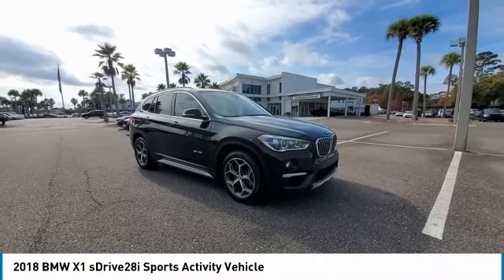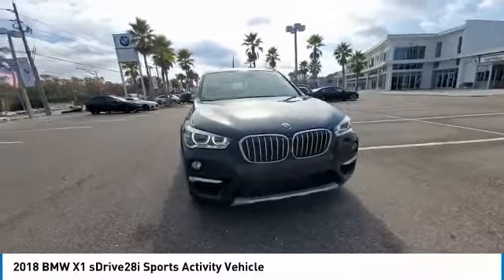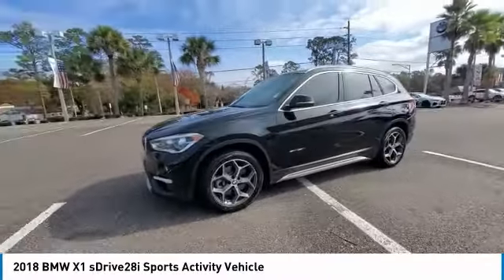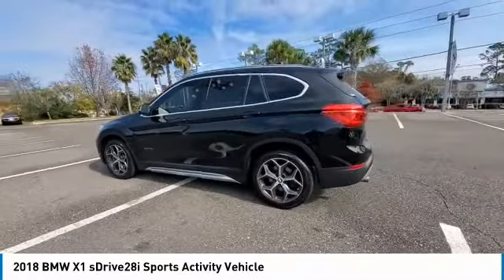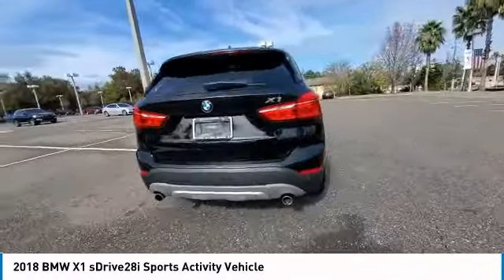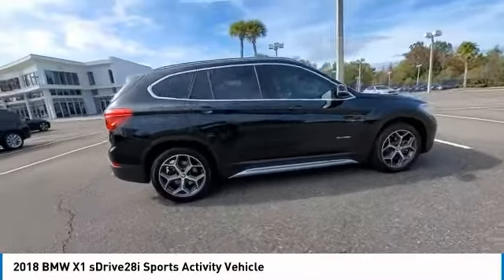Looking for the right vehicle? Check out the 2018 X1. Based on the BMW 3 Series, the X1 is a compact crossover SUV. Slightly smaller than the X3, the X1 gives you all the refinements, power, and style of other BMWs in a slightly smaller, sporty, and easy-to-navigate option.